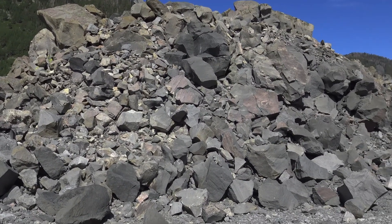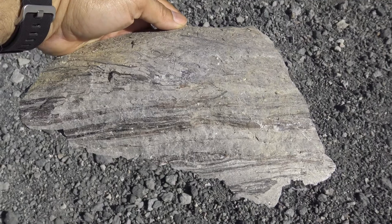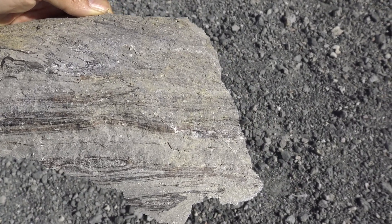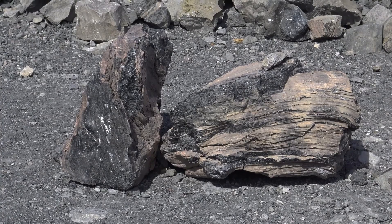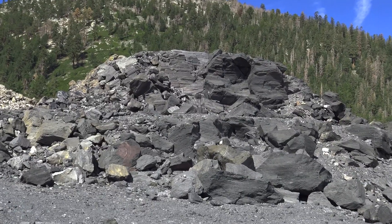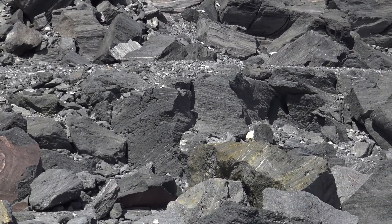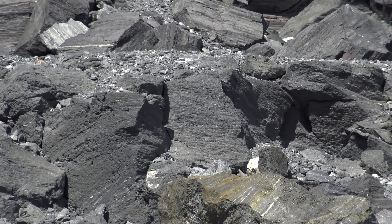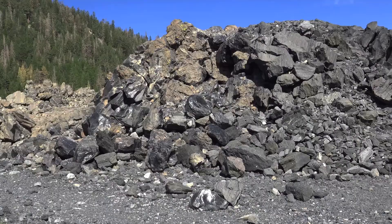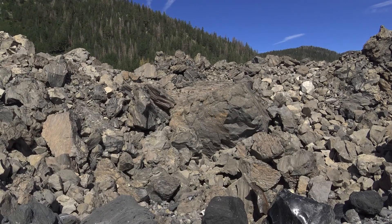These rocks are generally black pumice. There's this interesting little fragment of rock I found — it's got these brown and black striations in it. Very cool. There's an interesting mixture of rocks.